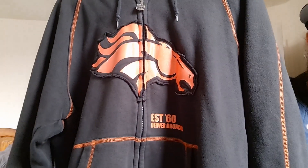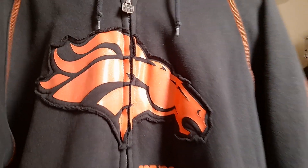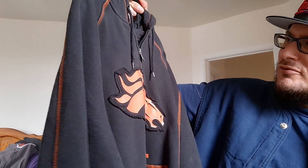Let me step out of frame to show a few hoodies I recently bought. We got the Denver Broncos — it's a zip-up, and if you can tell through the screen, it's kind of a raised, sewn-on material. Old school. I like the orange striping throughout this whole thing. I like how it says 'established in 1960.' I bought this off eBay for about 30 bucks.